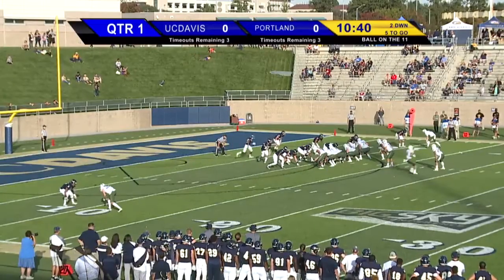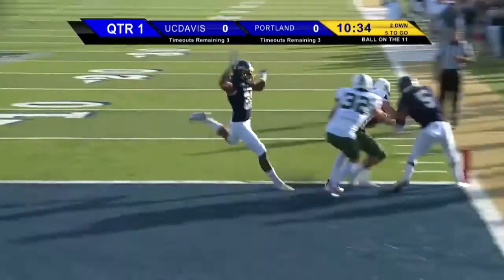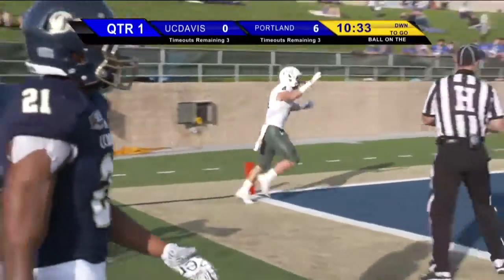Kraft back towards the formation, now he'll veer back into the backfield. He's gonna get the pitch to the outside — he's got open running room, he's at the five going towards the corner. Touchdown Portland State! Josh Kraft takes it to the outside on an 11-yard touchdown run.